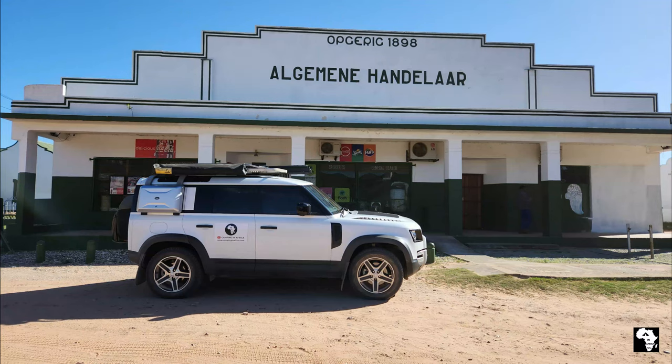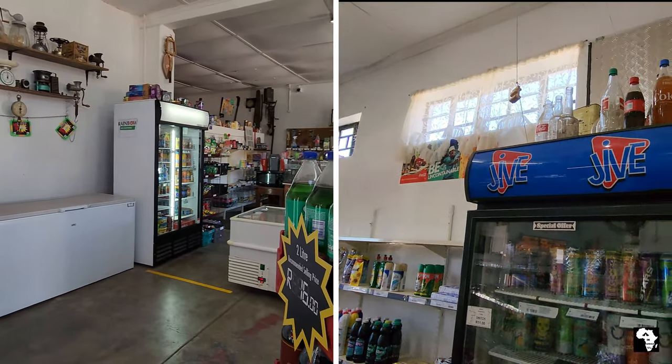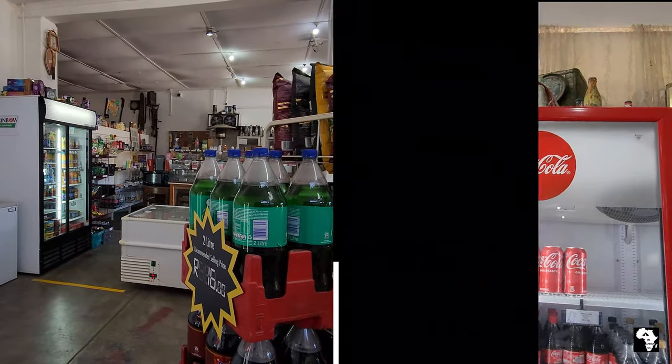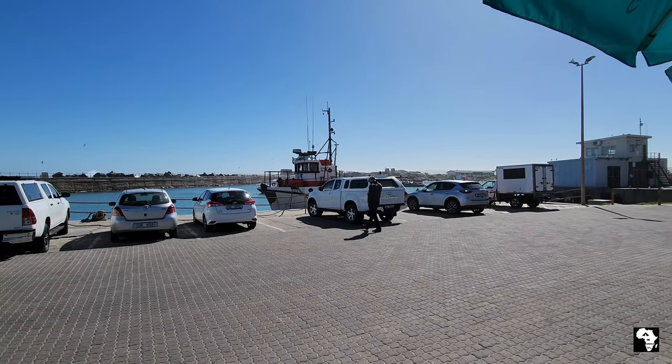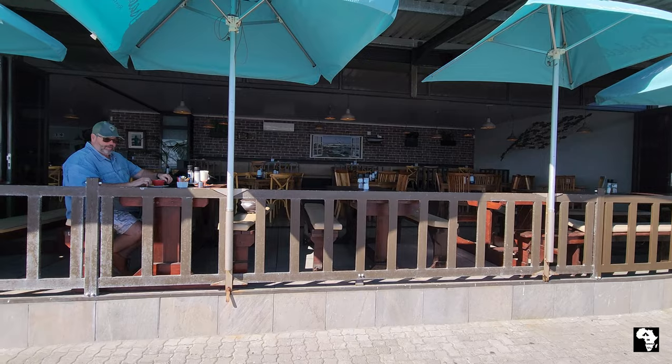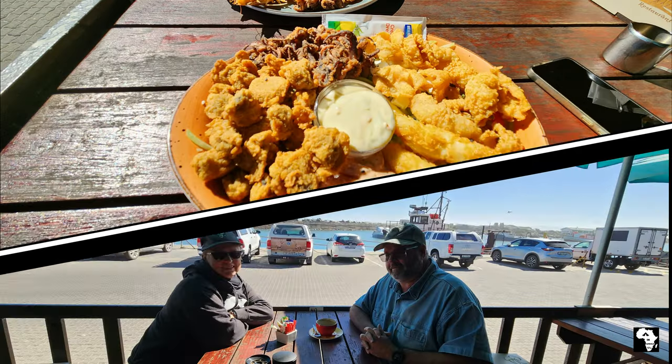We made the short drive to Leopoldville and we visited the general dealer. Here you can buy literally anything that you might need for your weekend at Donkieskral. Then we made our way to Lamberts Bay and had lunch at Isabella's, which is a very well-known restaurant in the harbour area of Lamberts Bay.